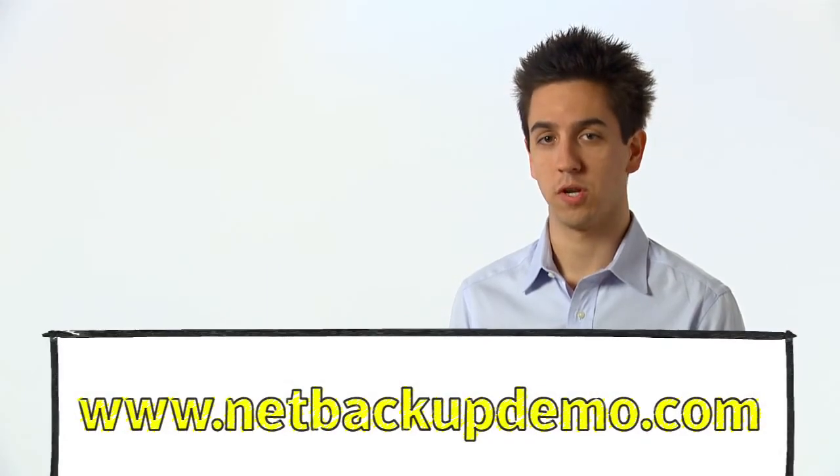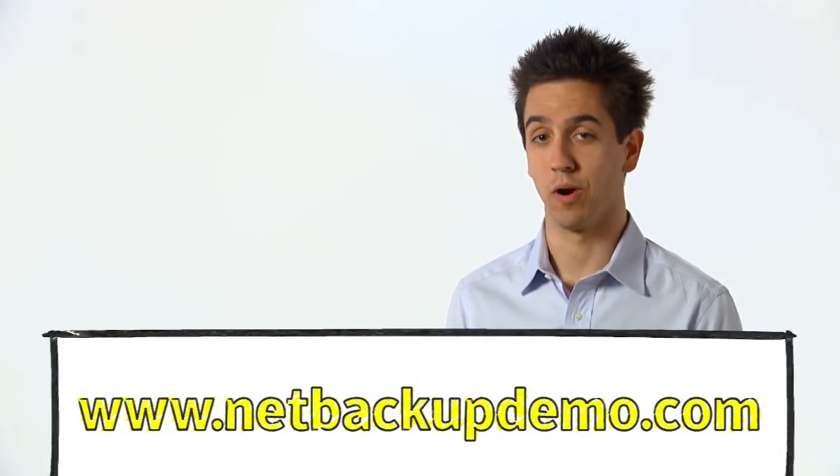So whatever your data center looks like, chances are you could benefit by using deduplication. And with NetBackup, you can deduplicate everywhere — at the source for remote offices or the data center, or by using deduplication appliances with centralized management and control. Thanks for watching, and be sure to check out the NetBackup product demo at the URL below.